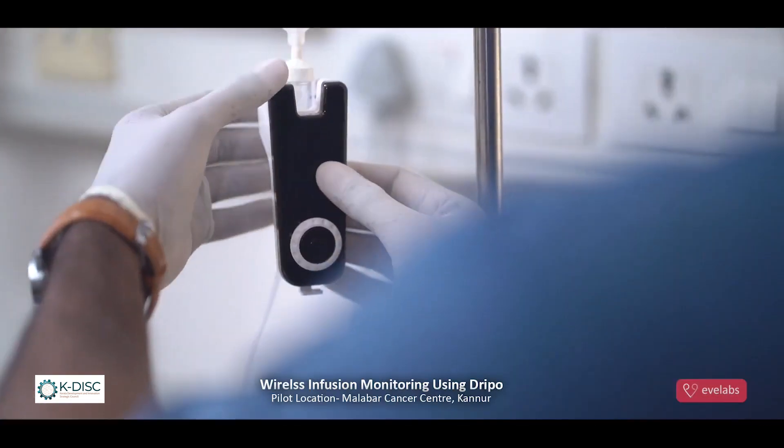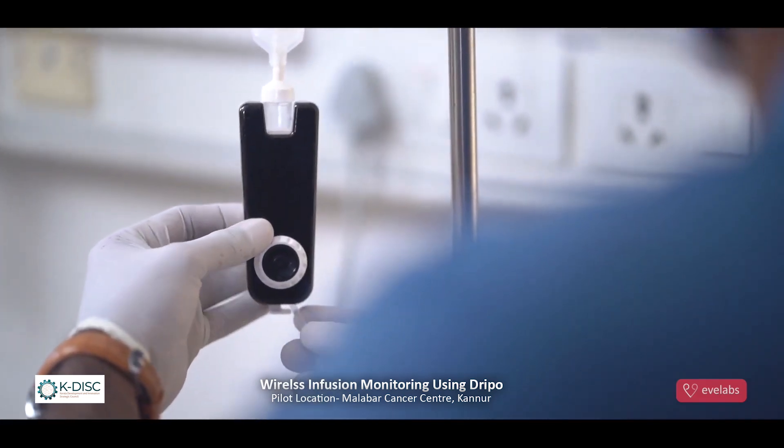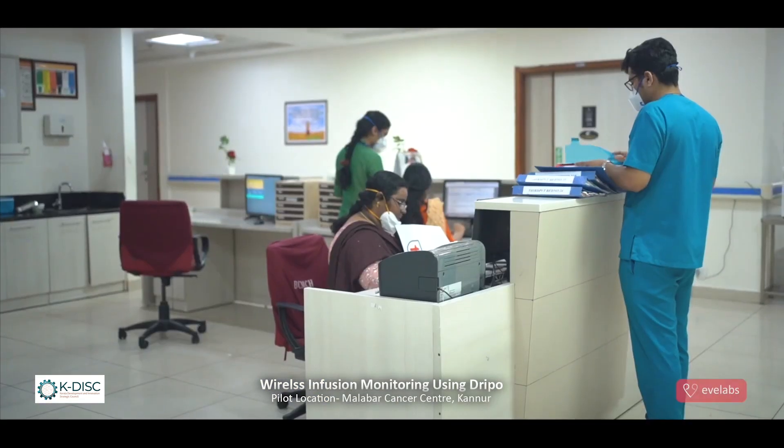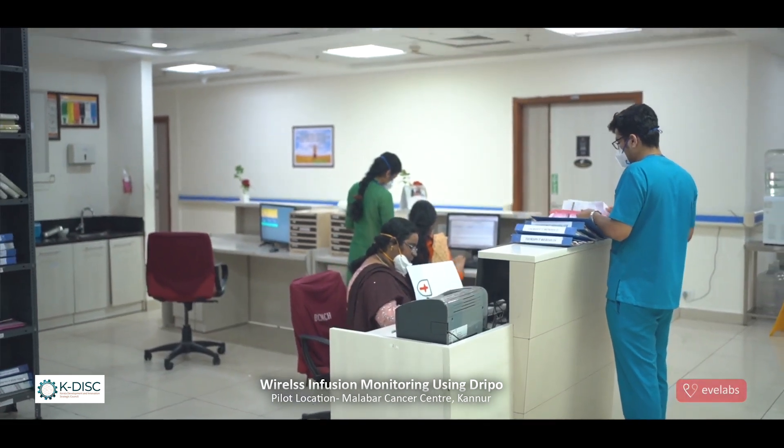It is an affordable, advanced wireless smart infusion monitor that helps to reduce the gaps that can arise as a result of a lack of frequent monitoring.